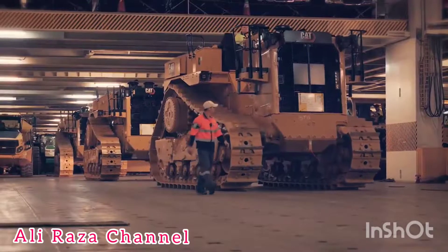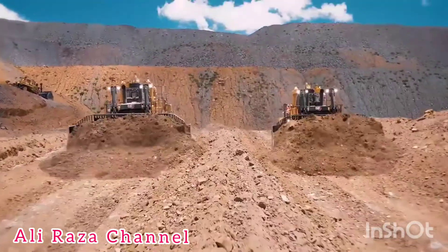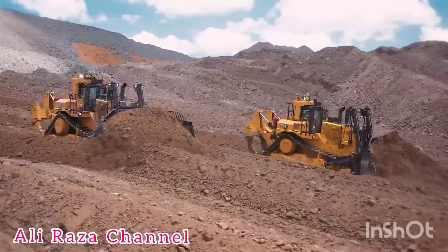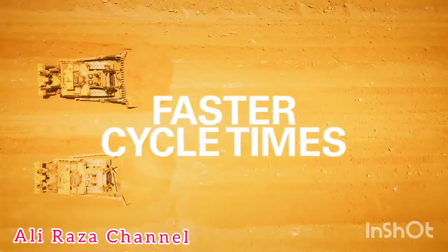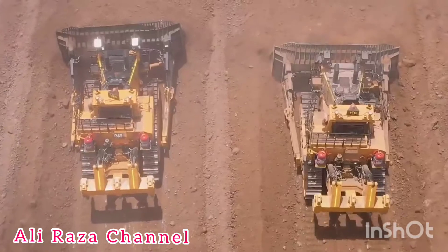First in production and the first in Australia: the next generation Cat D11, the industry's best large production dozer, now even better. The D11 is more efficient with faster cycle times, greater accuracy, and the lowest cost per tonne.